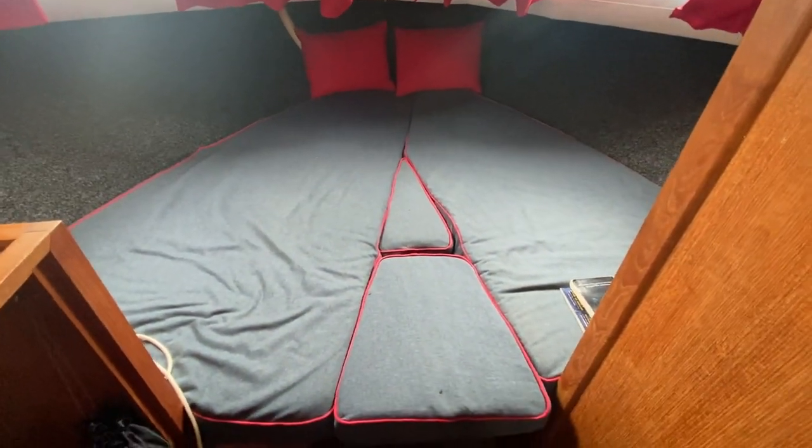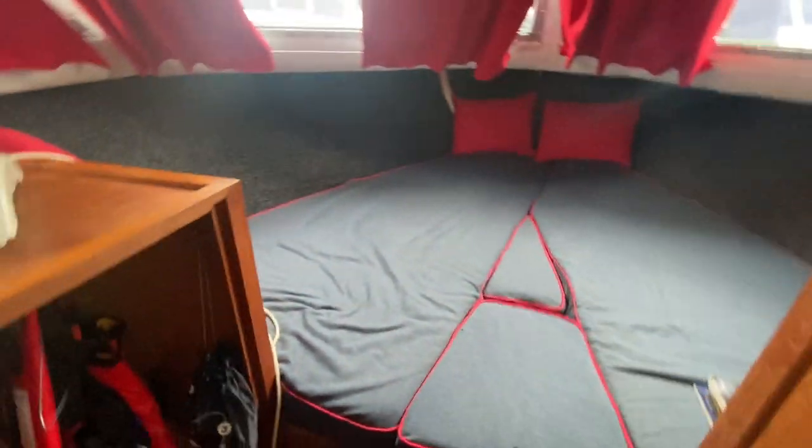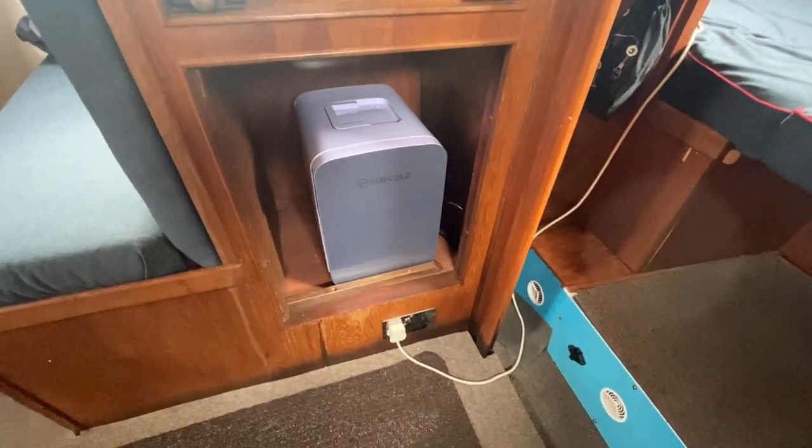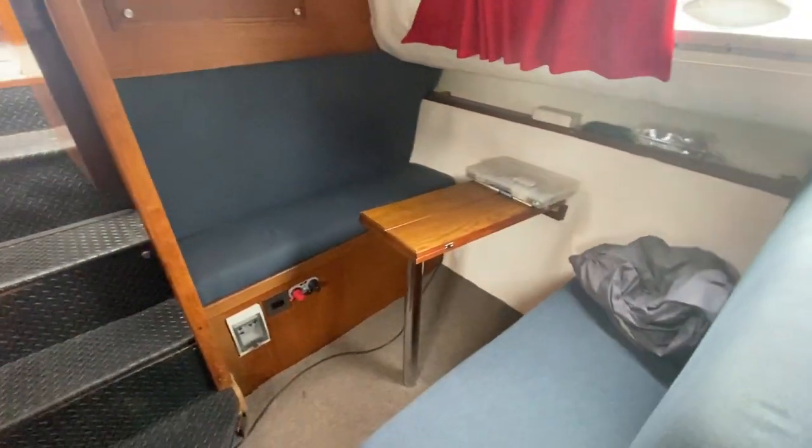There's a v-berth up at the front with the infill that does come out, hanging locker, storage, a little standalone fridge, and the main saloon table.